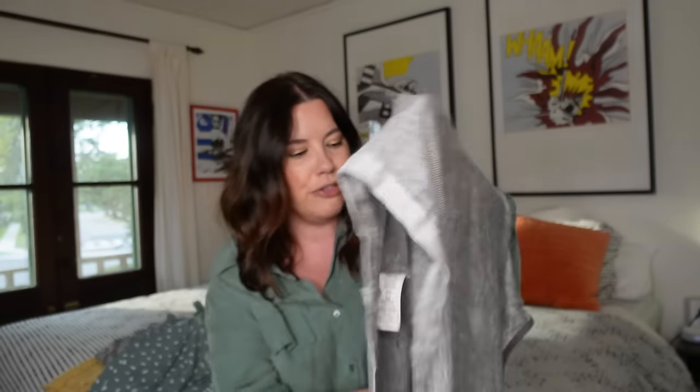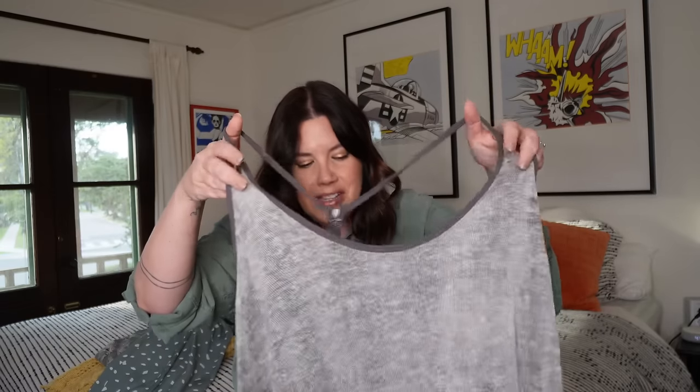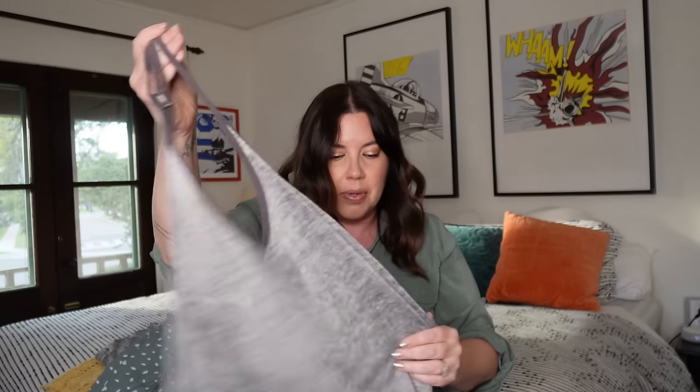Next up, another Free People piece — this is a knit tank, size large, a We The Free metal badge piece. It's a very drapey knit racerback tank, definitely a layering piece. It's got weight to it, a heavier fabric, with a nice little detail on the side. It's gray with a darker gray trim — I've never seen anything like this before. Probably $20 on this — a great layering piece come summertime. I really like that knit.